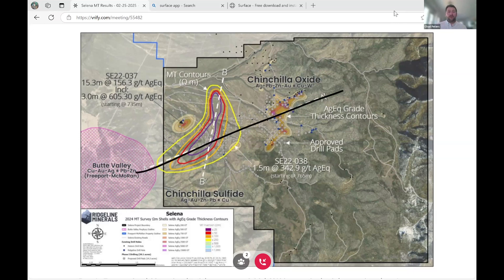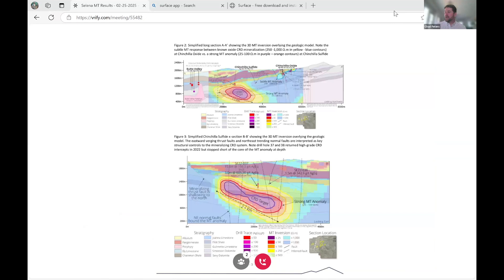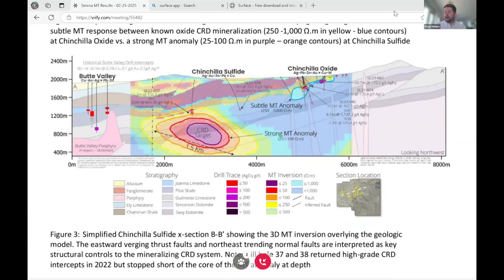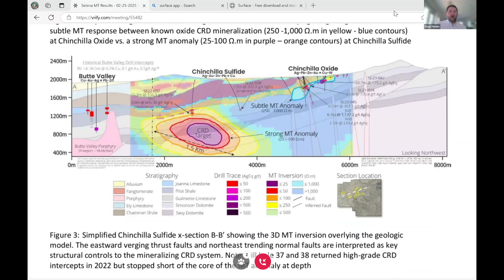I'm going to show you AA prime first, then we're going to take a look on BB prime looking back towards Chinchilla oxides. Zooming in on AA prime — remember this is looking northwest — this is our classic section for the project. The reason why we're so excited and have such confidence in this MT anomaly is we're able to pick up a subtle MT anomaly directly relating to known mineralization of over 10,000 meters of drilling that we've conducted ourselves in the Chinchilla oxide area.